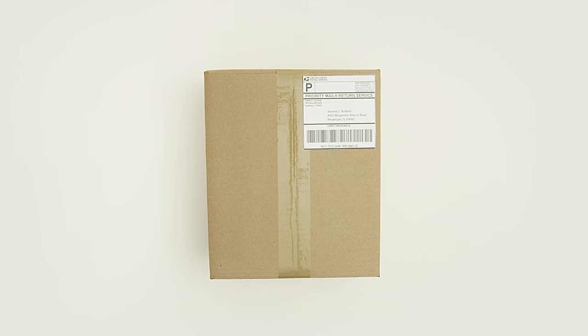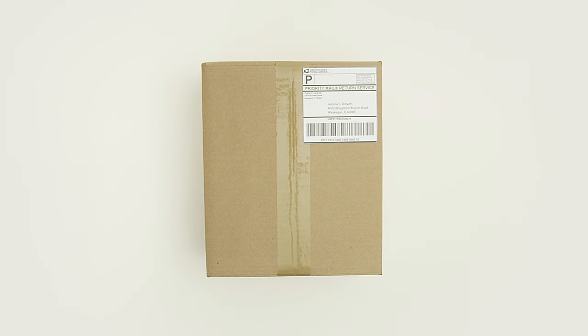Once your package is properly sealed, you've filled out necessary return labels, and selected, weighed, and paid for the right service, you're now ready to ship your return.